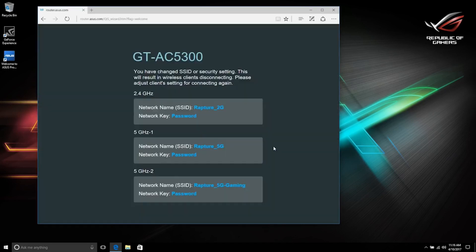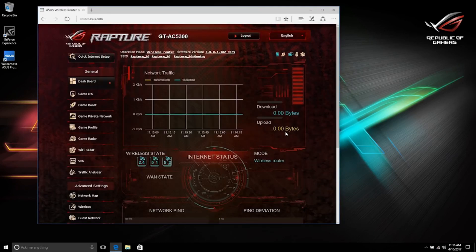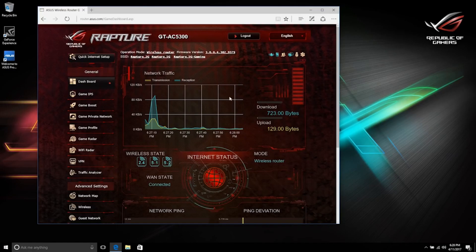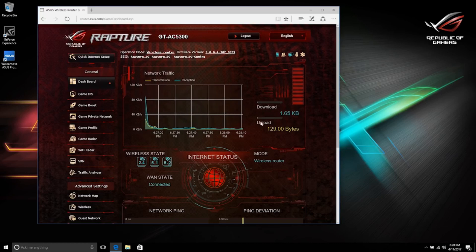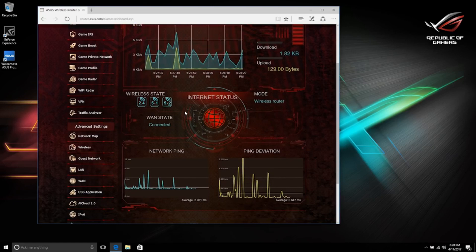This screen confirms the changes made to the SSIDs and passwords — be sure to write down the passwords if you haven't already. After about a minute it will automatically take you to the ROG Game Dashboard. If you're not automatically redirected, check your connection and open your browser to router.asus.com. On the main page you'll get a snapshot of network status, including network traffic with down and up speeds, internet status, and the three networks.